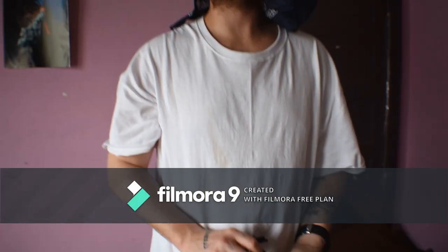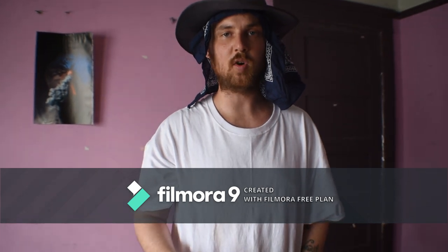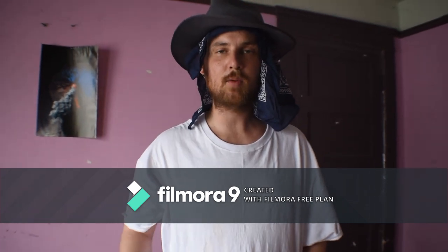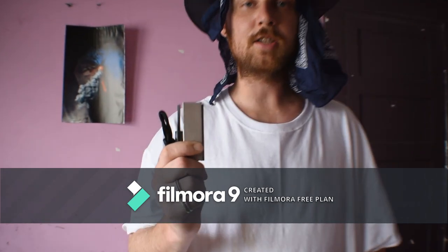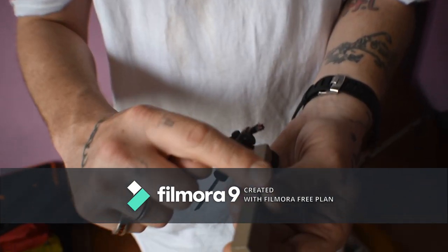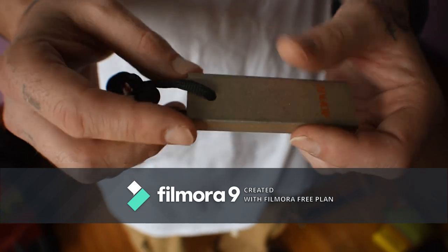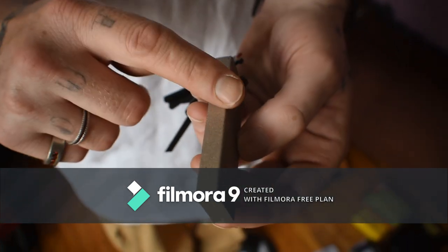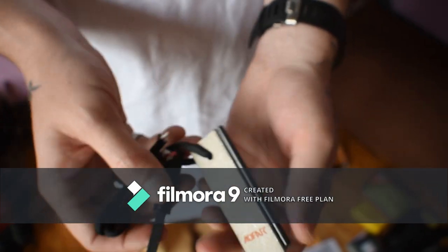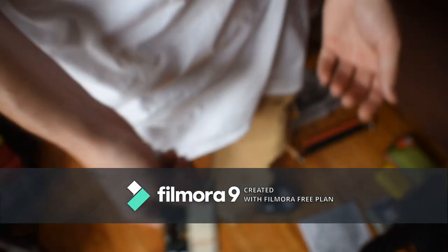Number two on the list after first aid kit is fire starting. You need to be able to start a fire so you can distill water, cleanse water, cook food to get rid of bacteria, provide heat, and scare away predators. You need one of these magnesium fire starters — they're excellent. You scrape off flakes on this side and then scrape across here to ignite the flakes on your tinder. That's how you start a fire.